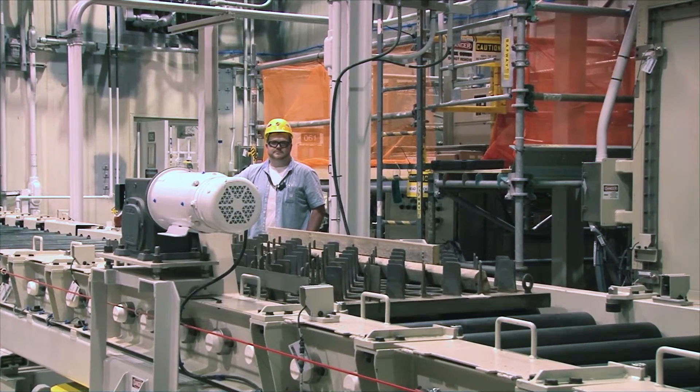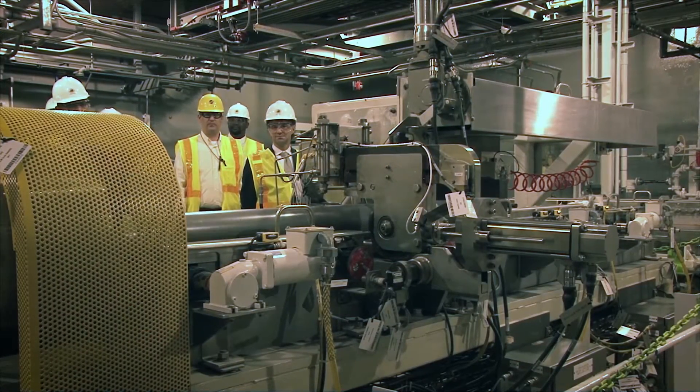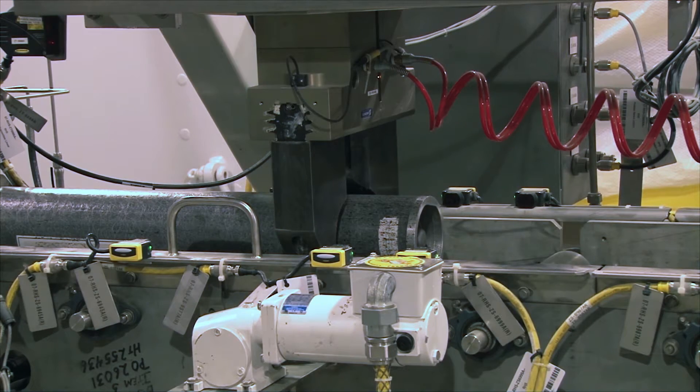Preparing to destroy chemical weapons near Richmond, Kentucky. In 2016, the Bluegrass Chemical Agent Destruction Pilot Plant, or BGCAP, focused on systemization and safety.